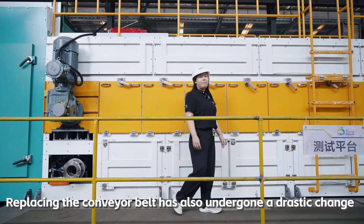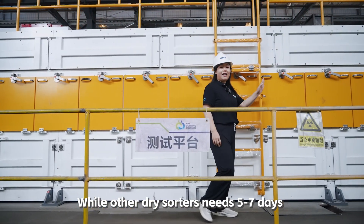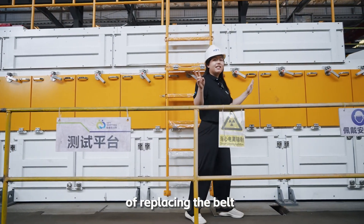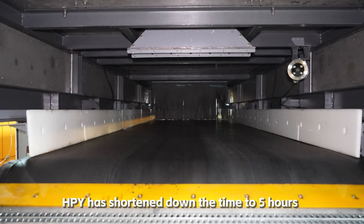Replacing the conveyor belt has also undergone a drastic change. While other dry sorters need five to seven days to replace the belt, HPY has shortened that time down to five hours.